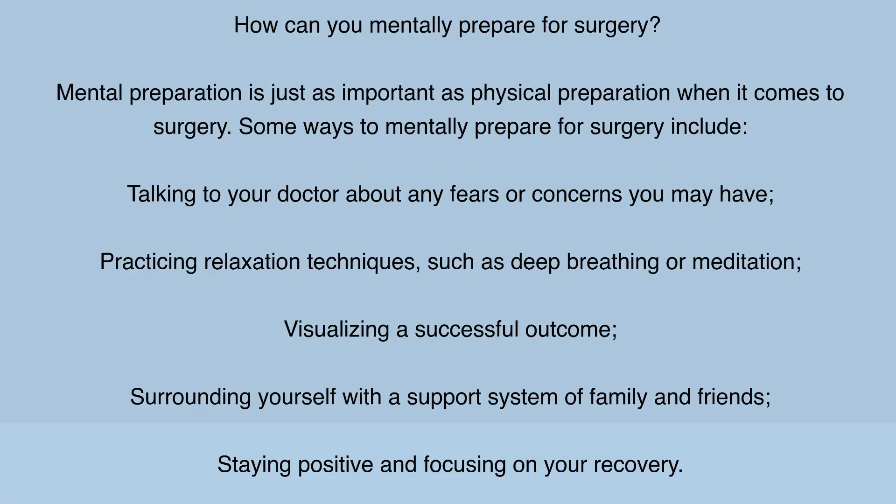How can you mentally prepare for surgery? Mental preparation is just as important as physical preparation when it comes to surgery. Some ways to mentally prepare include talking to your doctor about any fears or concerns you may have, practicing relaxation techniques such as deep breathing or meditation, visualizing a successful outcome, surrounding yourself with a support system of family and friends, and staying positive and focusing on your recovery.